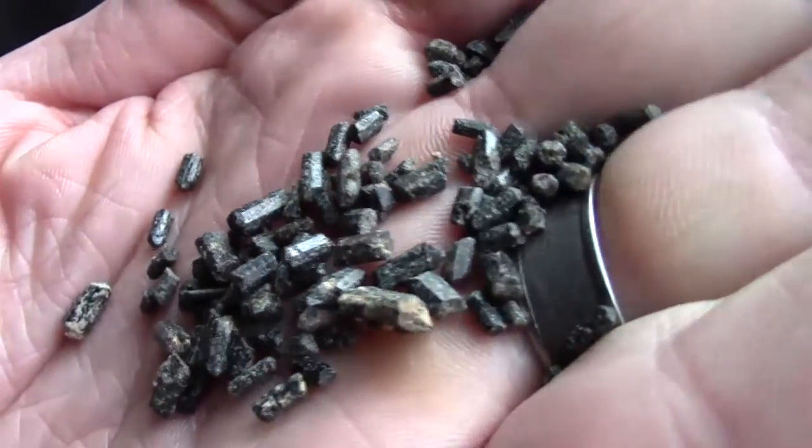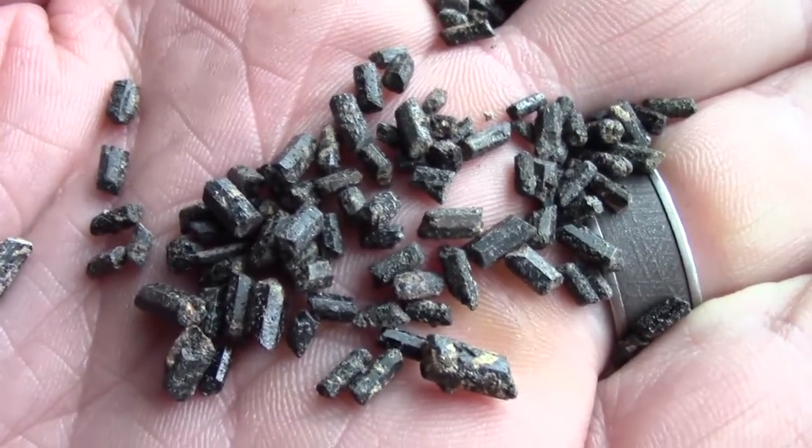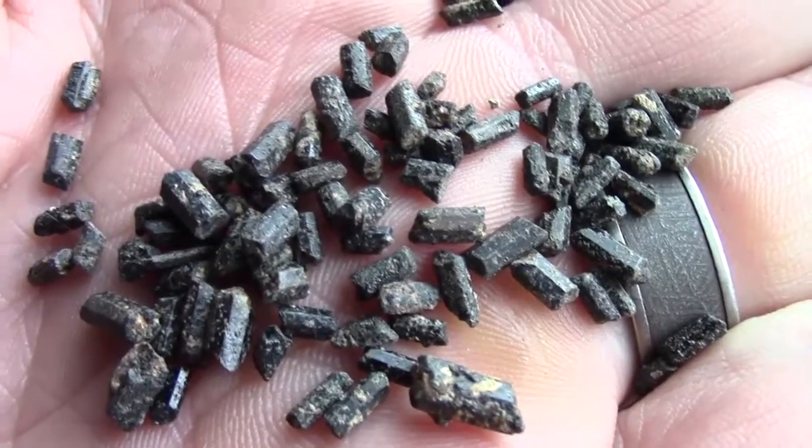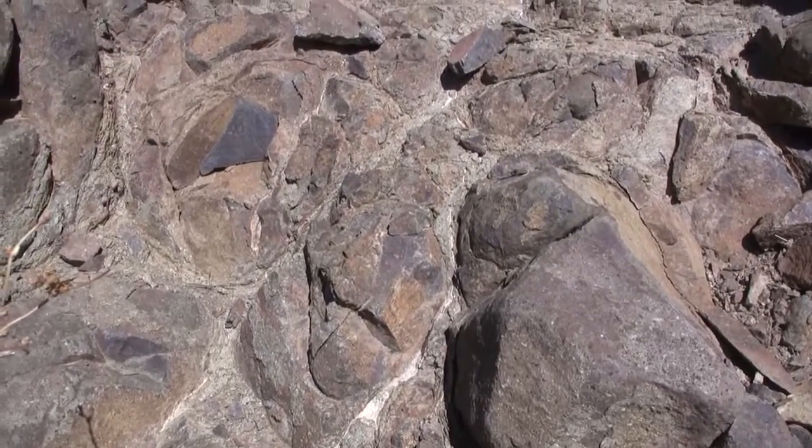This looks a bit like a mud flow deposit, and a common occurrence with volcanic eruptions are mud flows known as lahars. And then directly on top of this sediment jumble is the next unit of hard, dark, resistant rock.